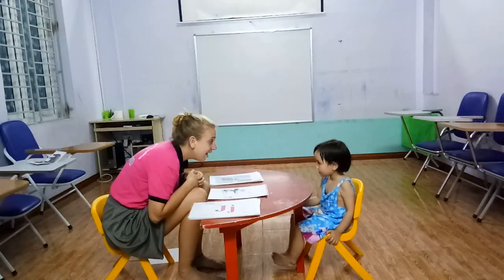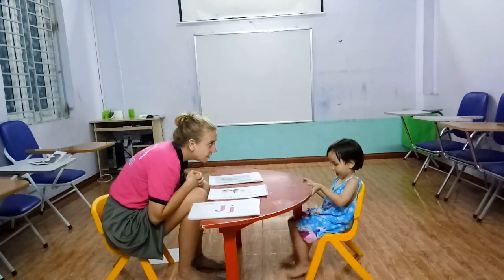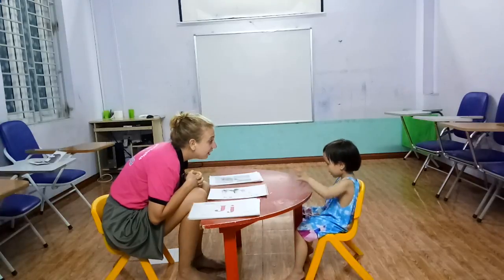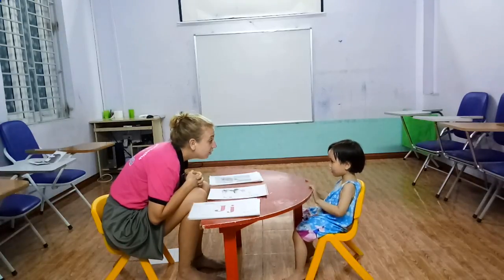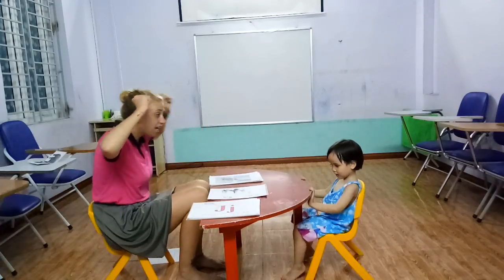And how are you today? I'm four years old. You're good? Okay. And which class are you in? I'm four years old. Okay. Good job. Can you speak loud, Harries? Very loud? Okay.